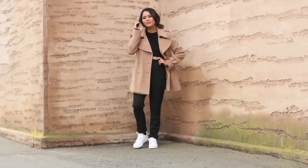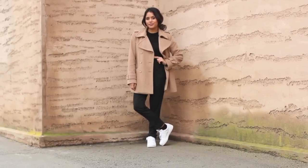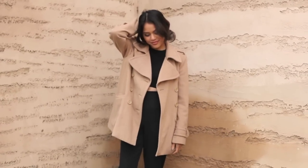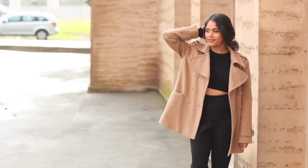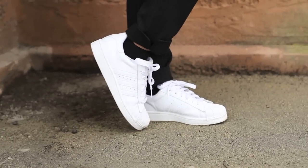For this one, I am wearing pin-striped high-waisted trousers, a crop top, tennis shoes, and a camel coat to throw it all together. The coat is from Forever 21, the top is from Zara, the bottoms are from Urban Outfitters, and my shoes are from Adidas.